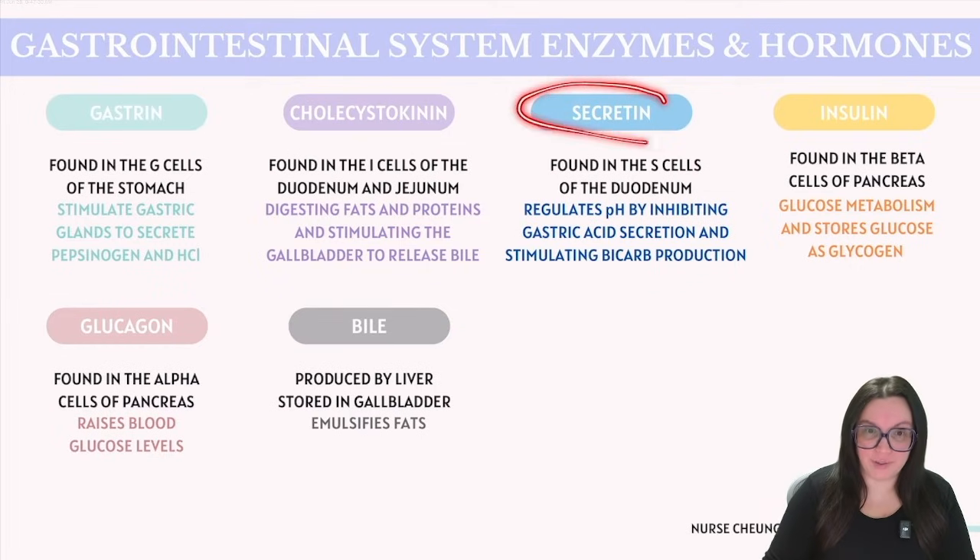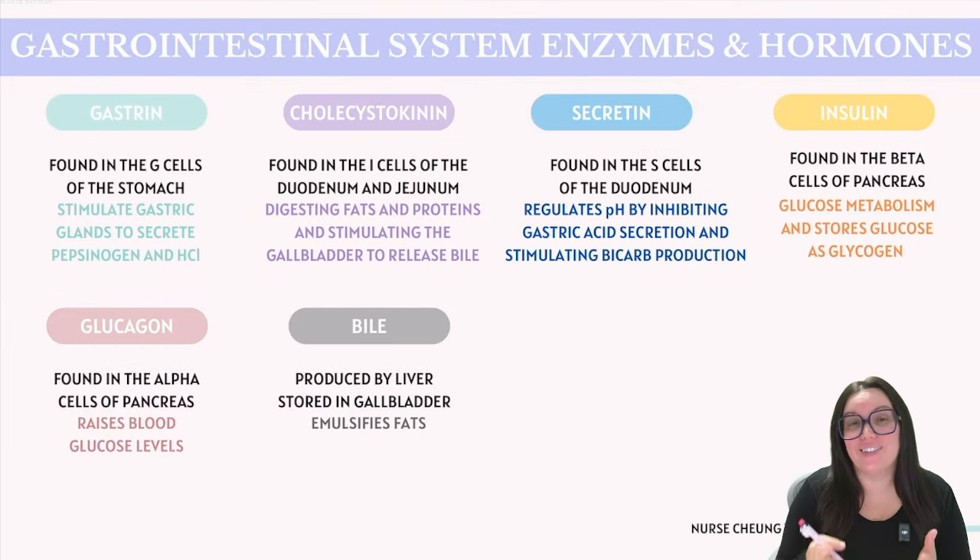Next up, we have secretin, found in the S cells of our duodenum. Secretin's primary role is to regulate the pH balance in the duodenum by inhibiting gastric acid secretion from the stomach and stimulating the production of bicarbonate from our pancreas. Bicarbonate helps neutralize that acidic chyme that enters the small intestine from the stomach.